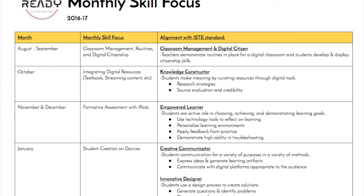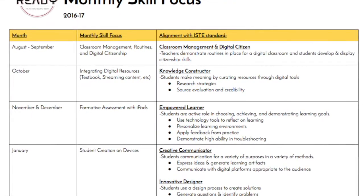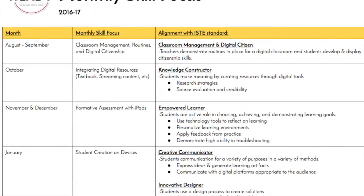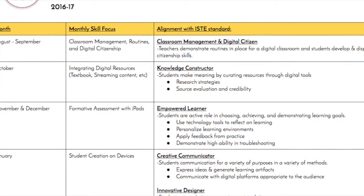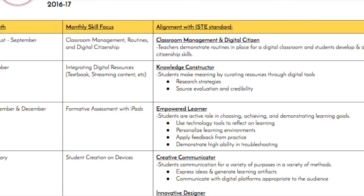To help our teachers ease into the digital conversion and develop a toolkit of instructional strategies, GISD developed the GISD Ready Monthly Focus. These monthly focus skills are aligned directly to the GISD Strategic Plan and the ISTE Student Standards for 21st Century Skills.